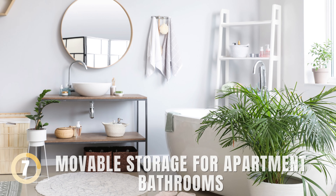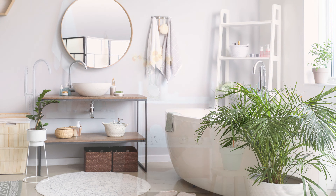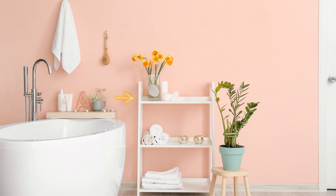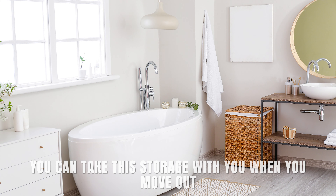Moveable Storage for Apartment Bathrooms. Making a small apartment bathroom appear larger can be challenging. To work within your rental rules and make the most of the space, focus on reducing clutter and adding smart storage. Use freestanding items like a bookshelf to keep things handy, and use attractive baskets and containers for a neat look. The best part? You can take this storage with you when you move out.